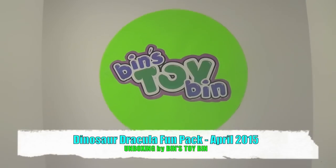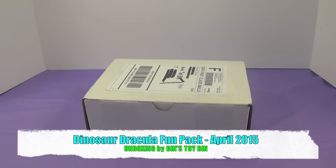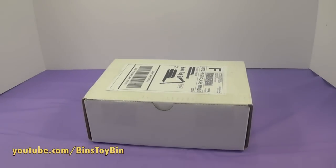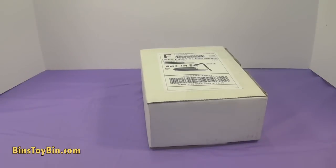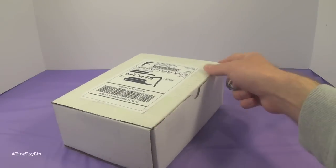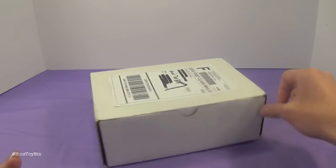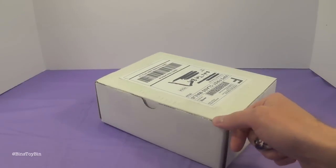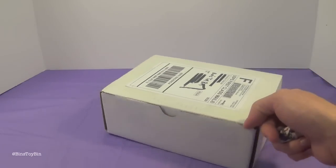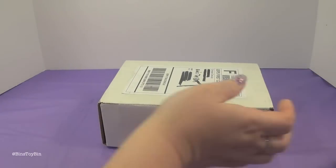Hi everyone, it's Jon and Bin. We are very excited for today's unboxing video because it's a new month — it's April 2015 — which means another Dinosaur Dracula Fun Pack to unbox. These are our favorite boxes to open every month because we really have no idea what he could possibly be putting in here. The box looks a little smaller this month, so let's open it up and see what we got.